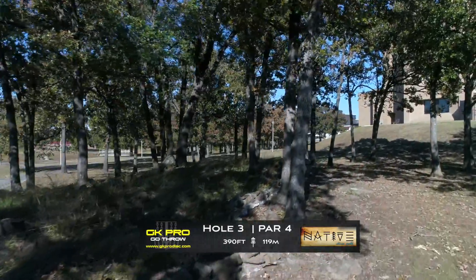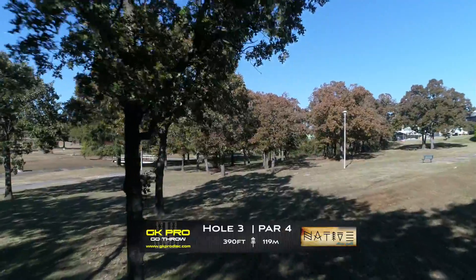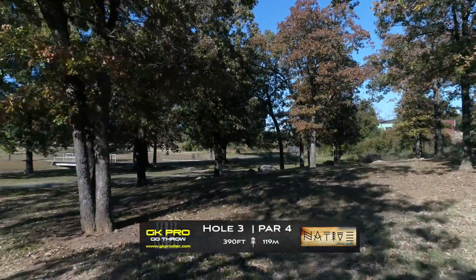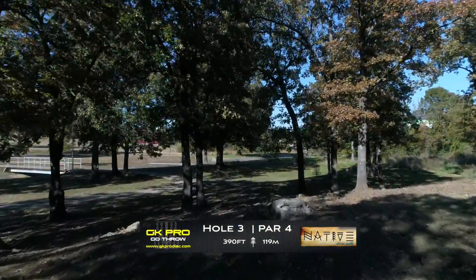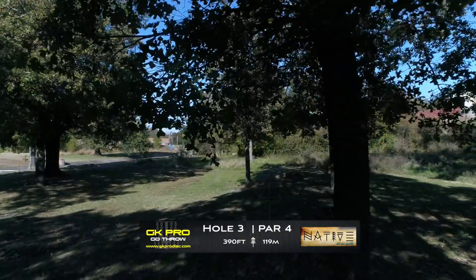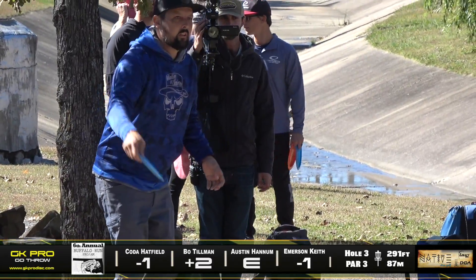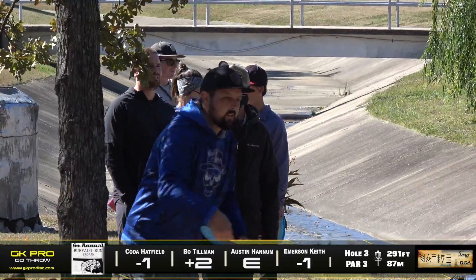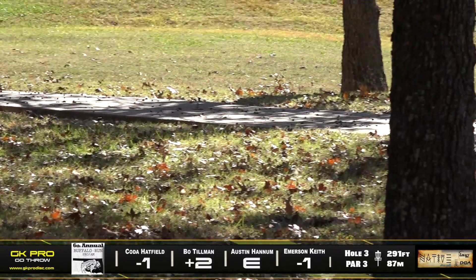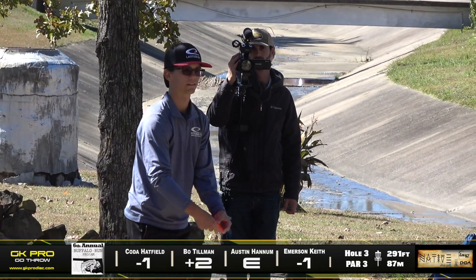Maybe we should all start tapping the basket. Hole three, this is a par four, 390 feet. This is a very tricky hole — you're really just wanting to get clear of these trees. Most of these guys are going to be throwing the hyzer through the gap and hopefully get across this sidewalk to leave themselves with a downhill jumper. Haven't seen too many people get close enough for the eagle opportunity, but it is there if you can rip it out on the right line. Coda lining up that middle gap — looks like a mid-range, just focusing on getting through the gap. That's the big issue on the hole when you first start.